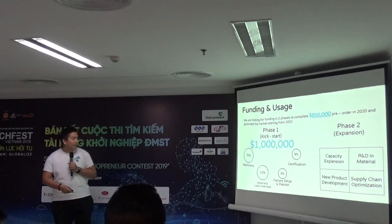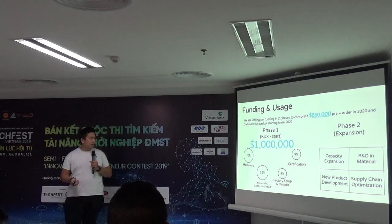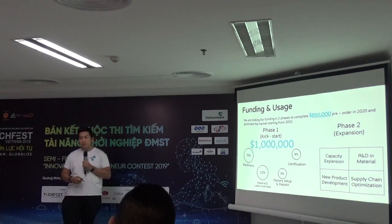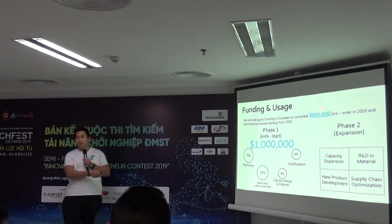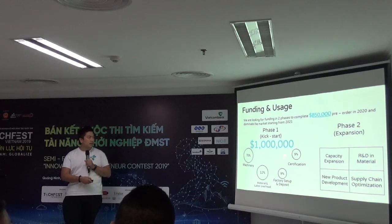I intentionally raised one million dollars to set up the whole master plan to complete these pre-orders. After that, after one year of working based on our performance, we will start to continue for the second round.